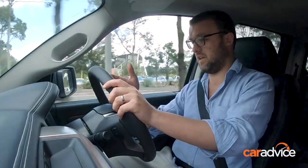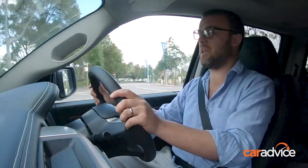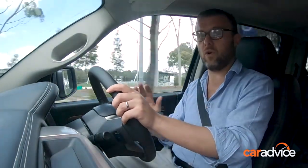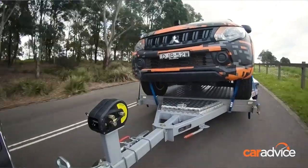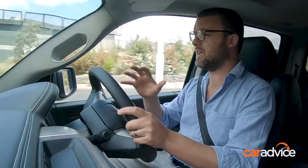What else feels nice and steady is the engine. This thing is sitting at just 1,000–1,500 RPM unless you really give it a heap of throttle. It's happy to just cruise along at those low revs, which makes the car feel really relaxed and settled — it's just handling the load really nicely.